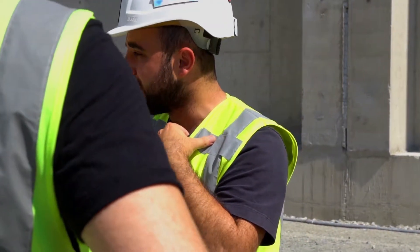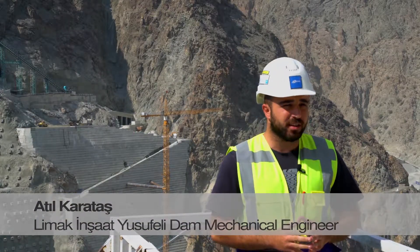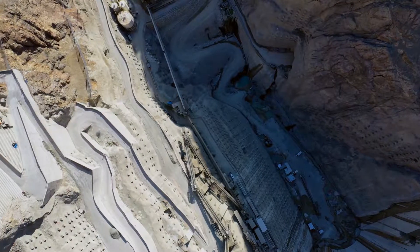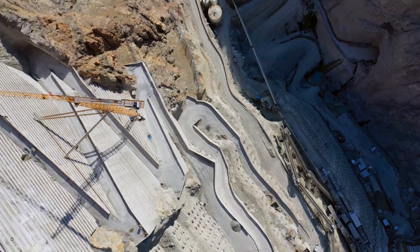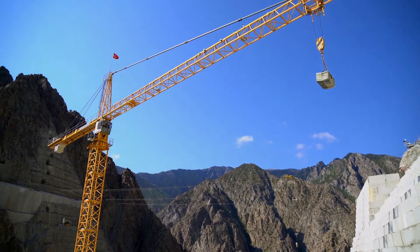Four Liebherr cranes are engaged at the Yusufeli Dam project. One of them is a Liebherr 154 ECH, two are Liebherr 200 ECH, and the other is a Liebherr 280 ECH. The Liebherr 280 ECH is used on the full concrete floor and has a hook height of about 80 meters and a scanning area of 60 meters. This crane can reach anywhere and carry loads with its high rope length.